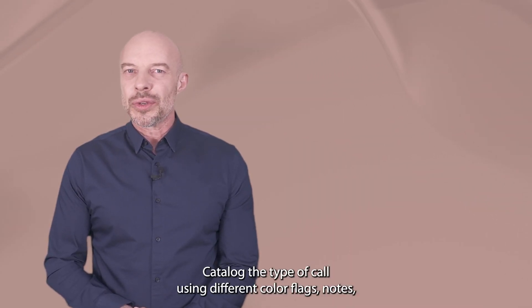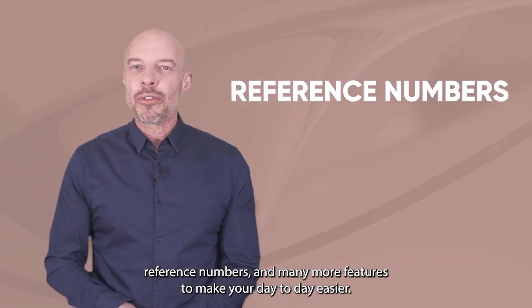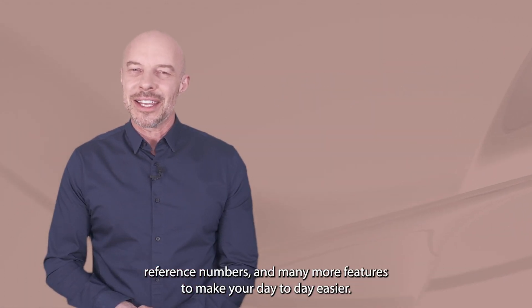Catalog the type of call using different color flags, notes, reference numbers, and many more features to make your day-to-day easier.